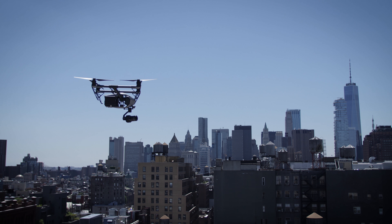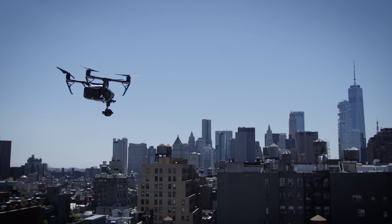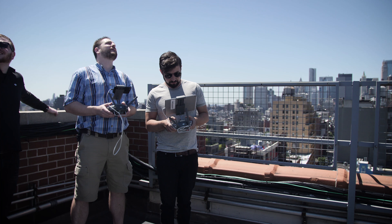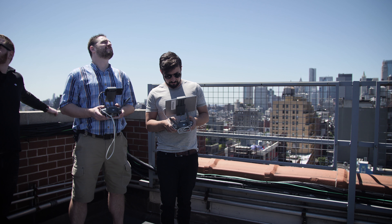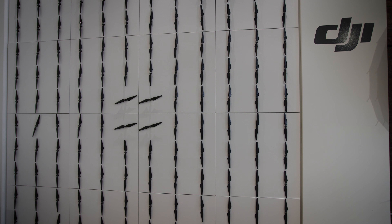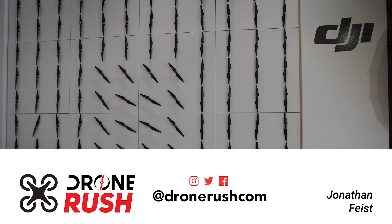We really wish there was more we could show you from our office visit with DJI in New York. Truth is, this isn't really a public space office, so there wasn't much I could actually show you guys. However, we hung out, had some great meetings, and we now know there's plenty more to come from DJI, so stay tuned.